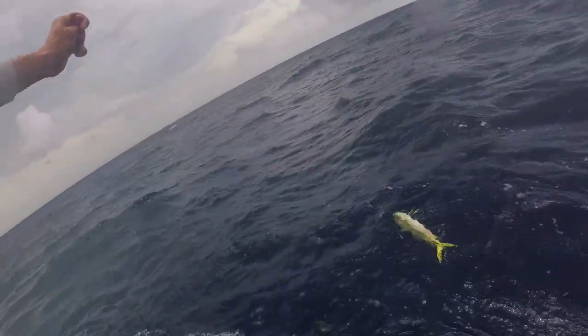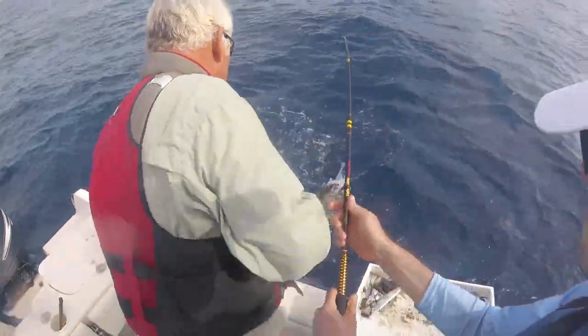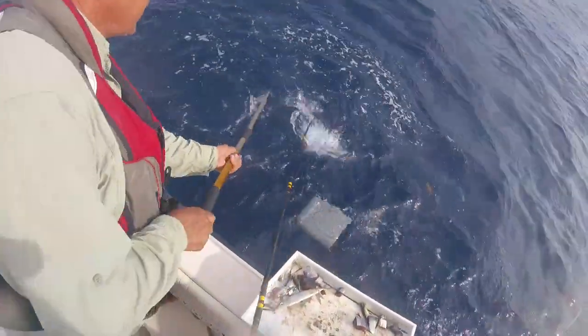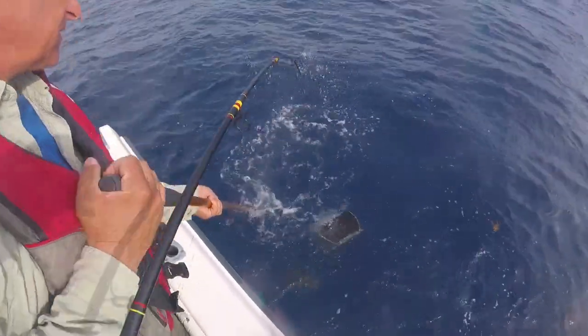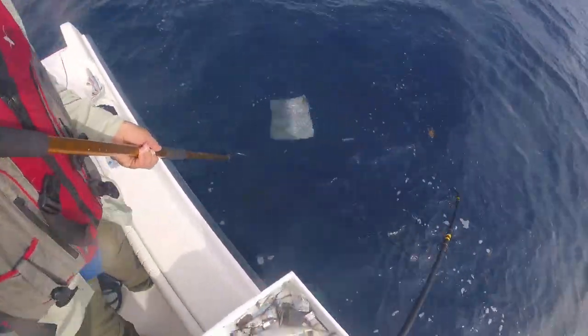Alright guys, look what we found by the crate — mahi mahi, baby. Keep him in the water. I think you're better off swinging him. Let the drag do his work. Yeah, I'm just going to swing him.